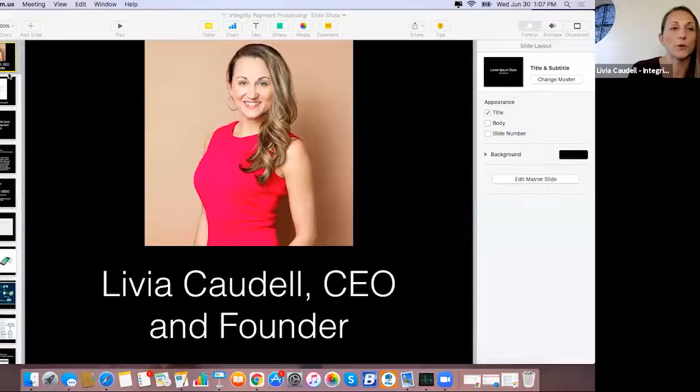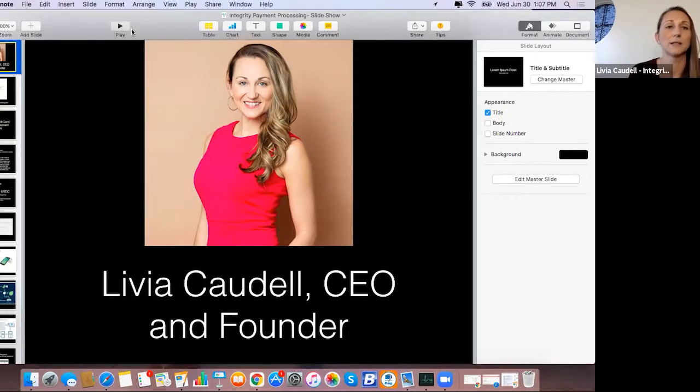It's such a delight to be here and be a part of this webinar — thank you Roger for setting this up. I'm going to do a screen share because I created a presentation to go over the different solutions my company has. My name is Livia Caudel, I'm the CEO and founder of Integrity Payment Processing.